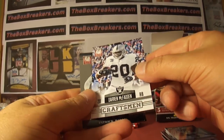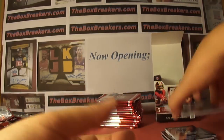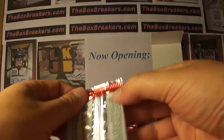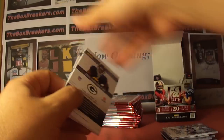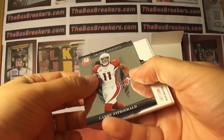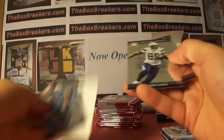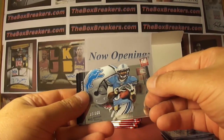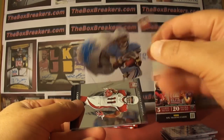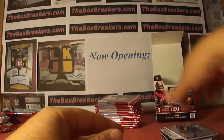Craftsman Darren McFadden insert, numbered out of 99, for the Raiders. Going with the Willie Brown rookie auto from the last box. Ryan Broyles rookie, numbered out of 399 — on the clear plastic card.